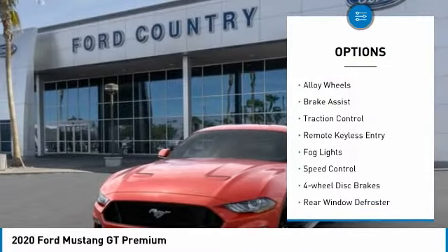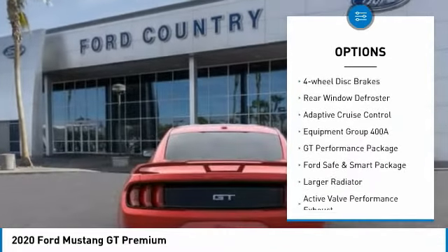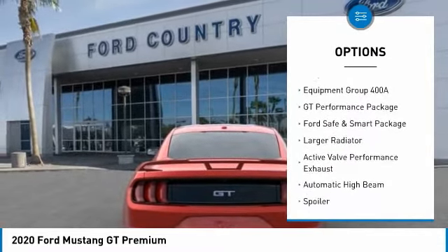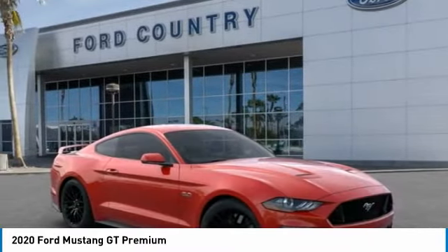Electronic stability control, alloy wheels, brake assist, traction control, remote keyless entry, fog lights, speed control, four-wheel disc brakes, rear window defroster, adaptive cruise control.